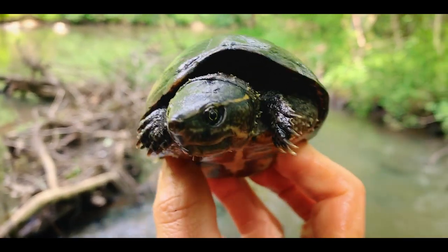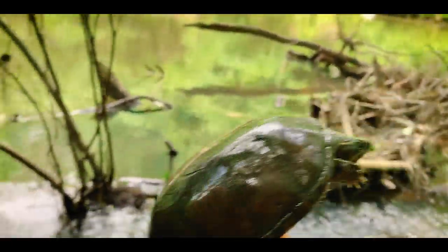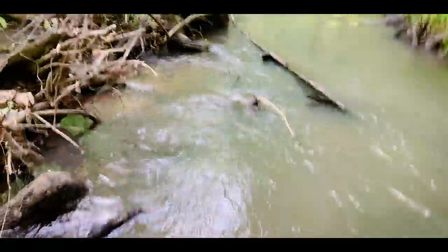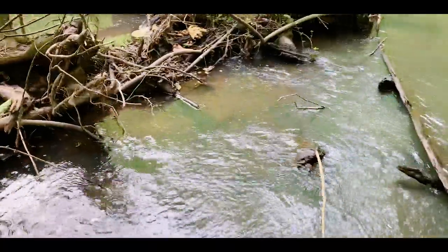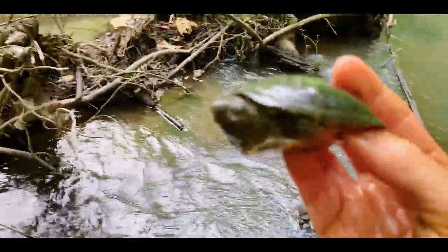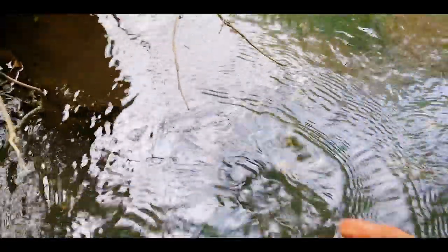Just caught this common musk turtle — these guys are relatives of the loggerheads, they're all part of the musk turtle group. This is a good-sized female and I'm going to let her go back in this little log area that I found her in. Just released that common musk, also known as stink pot. I believe I see another musk turtle right here — it's a little loggerhead. Yep, little male loggerhead musk. Look at that — a marginal is bitten off by a larger musk turtle, so that's how you know there's a good population. We're going to let it go.